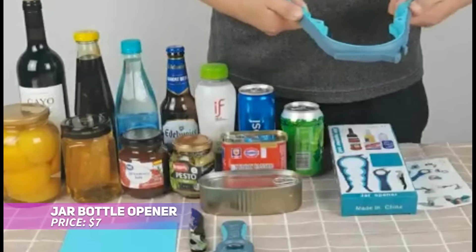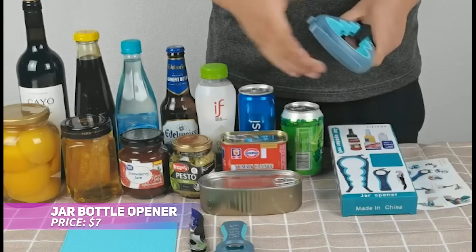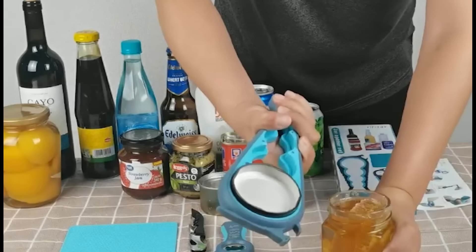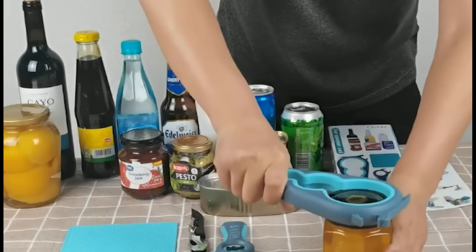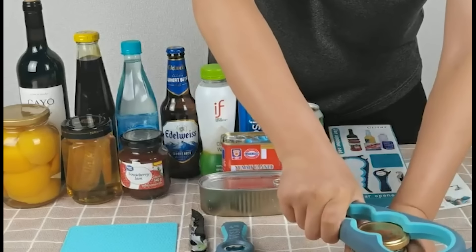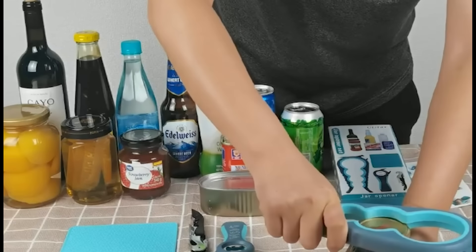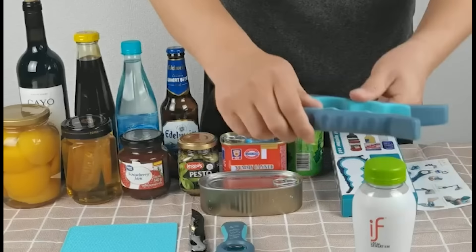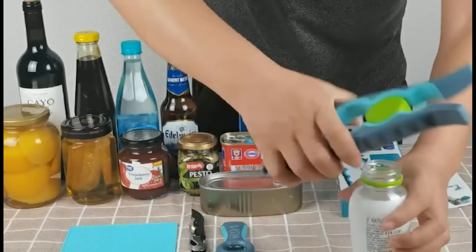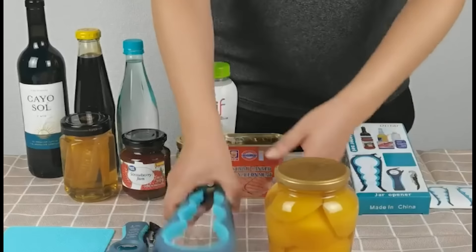Struggling to open stubborn jars? This six-in-one jar and bottle opener is the solution you need. With multiple-sized openings, it grips a variety of lids, while the long handle gives you extra leverage. The rubber lining prevents slipping, though some hand strength is still required. This tool is especially useful for anyone with weak hands or arthritis, and makes opening jars far easier.